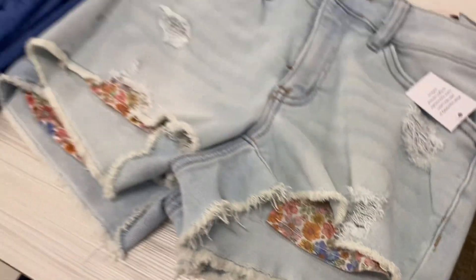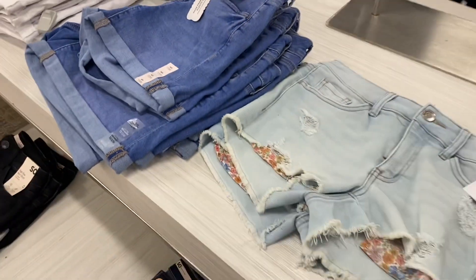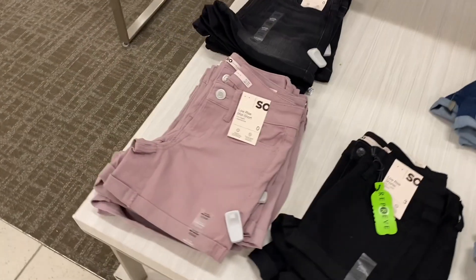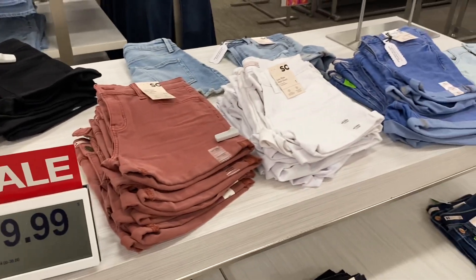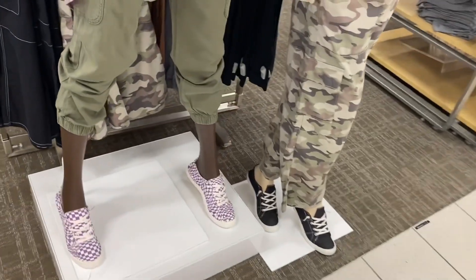They have some really cute shorts — look at this one with flowers on the outside. These are going for $36 but they are on sale. I've gotten so many shorts at Kohl's, especially when they go like 80% off. I like that one — the color — and they have maroon and stuff. Oh, they're $19.99 right now.